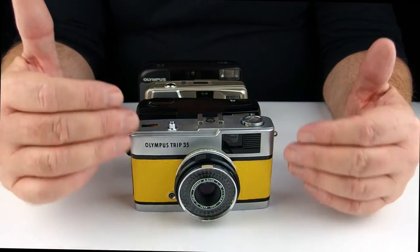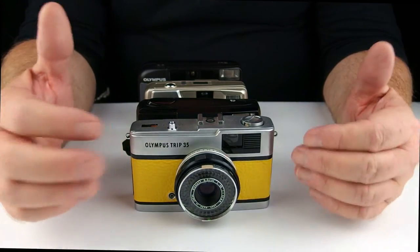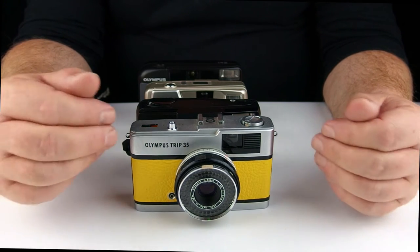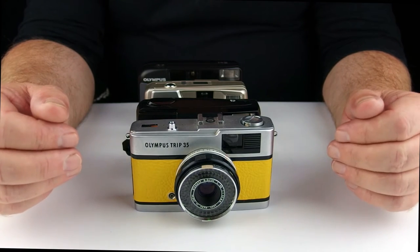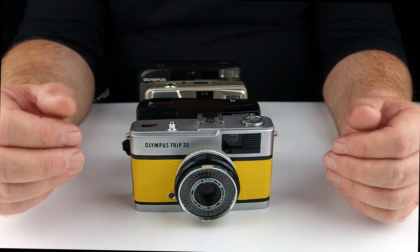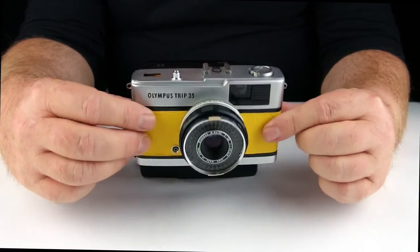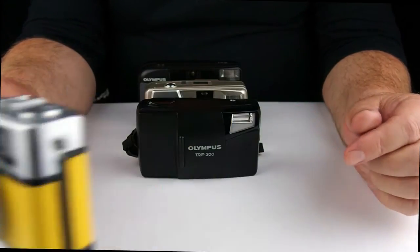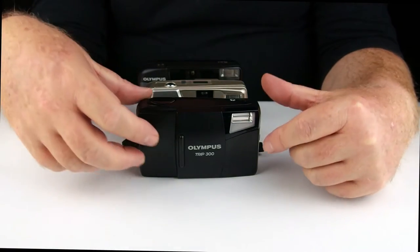They all sort of share this same fixed lens, around about 35-40mm type lens — some were down to 29 or 28mm. But all in all, there were really like two different series: the original Trips, and then all the plastic Fantastics that came after it.